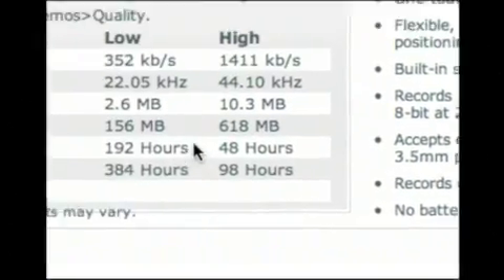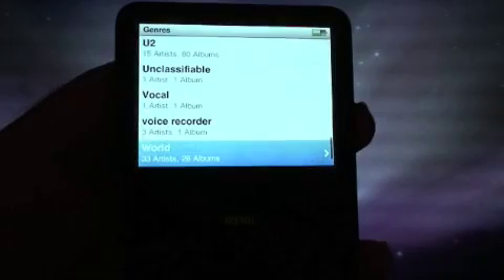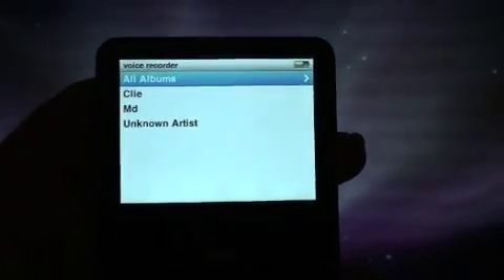We can also look at the different recording qualities and the length of time you can record for — that's for a 60 gigabyte iPod. Just imagine what it would be for a 160 gigabyte, like we're looking at here. So you can also put your own recordings on then.